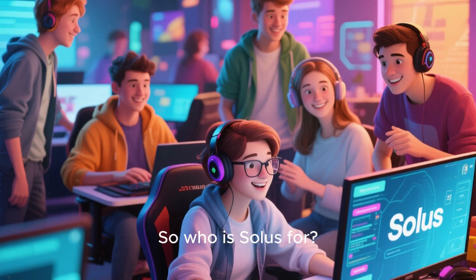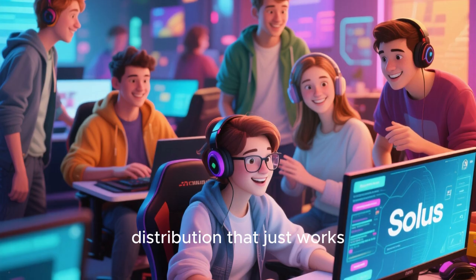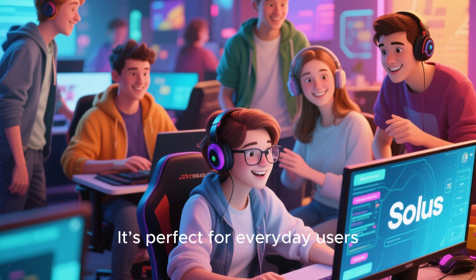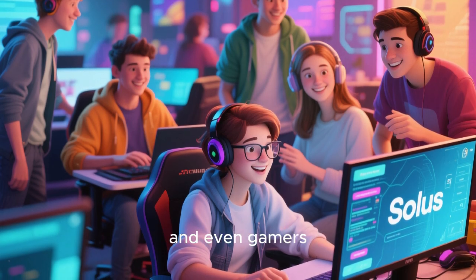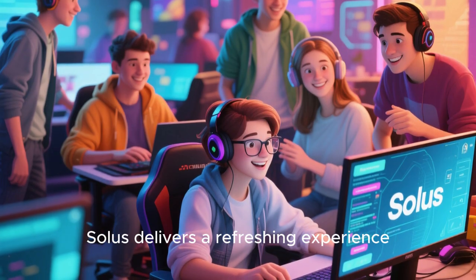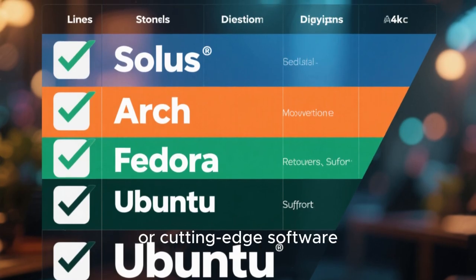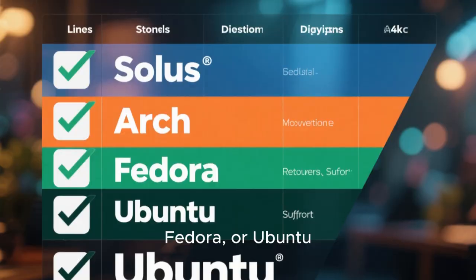So who is Solus for? If you want a Linux distribution that just works, feels modern, and doesn't require constant maintenance, Solus is a great choice. It's perfect for everyday users, students, developers, and even gamers. If you love Budgie or want a distro that feels unique, Solus delivers a refreshing experience. However, if you need a massive repository, enterprise support, or cutting-edge software, you may prefer something like Arch, Fedora, or Ubuntu.